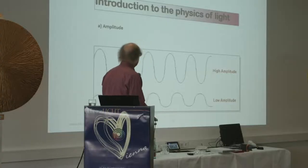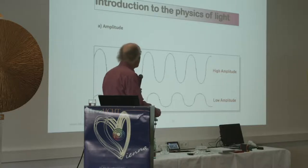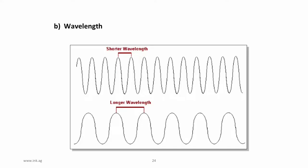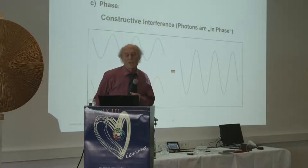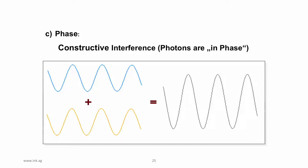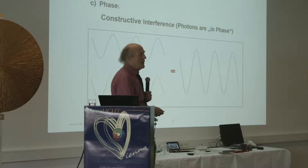Light with a higher amplitude is a stronger, more visible light; lower amplitude is weaker. Then there is the wavelength — shorter wavelengths are on the blue end of the spectrum, longer wavelengths on the red end. If you have two photons traveling together and they are in phase — the peaks coincide in time — they create a combined wave that is very strong.